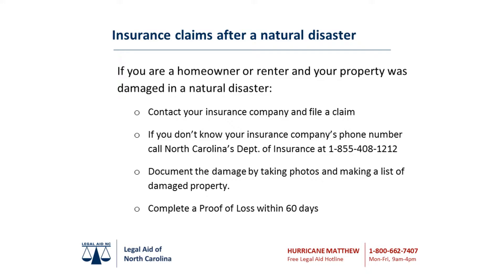Make a list of damaged or lost items and include their date of purchase, value, and receipts if possible. Officials may require you to dispose of the damaged items, so place flooded items outside your home if possible.